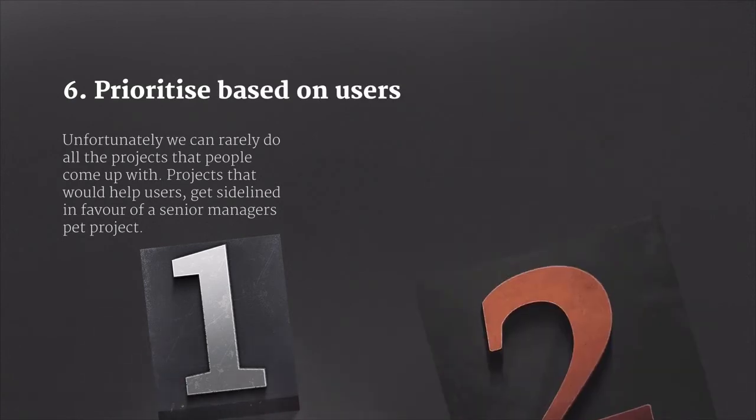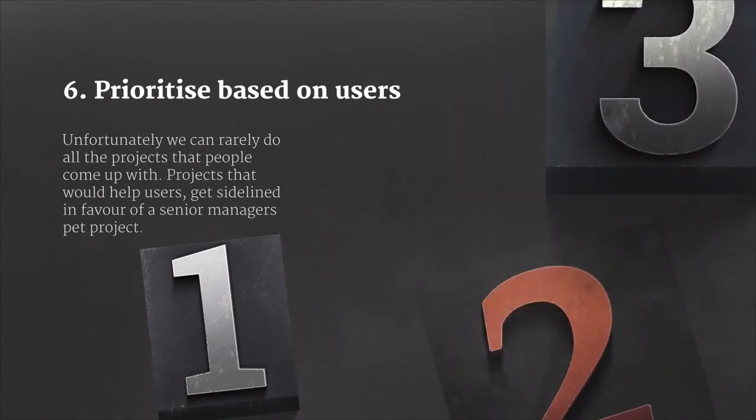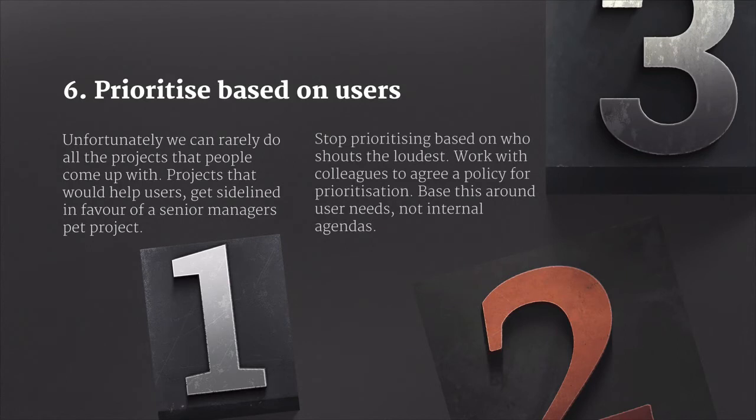Unfortunately, we can rarely do all the projects that people come up with, and projects that help users can often get sidelined in favor of some senior management's pet project. Stop prioritizing based around who shouts the loudest. Instead, work with colleagues to agree a policy for user needs to be prioritized — build a policy of prioritization based around user needs, not an internal agenda.